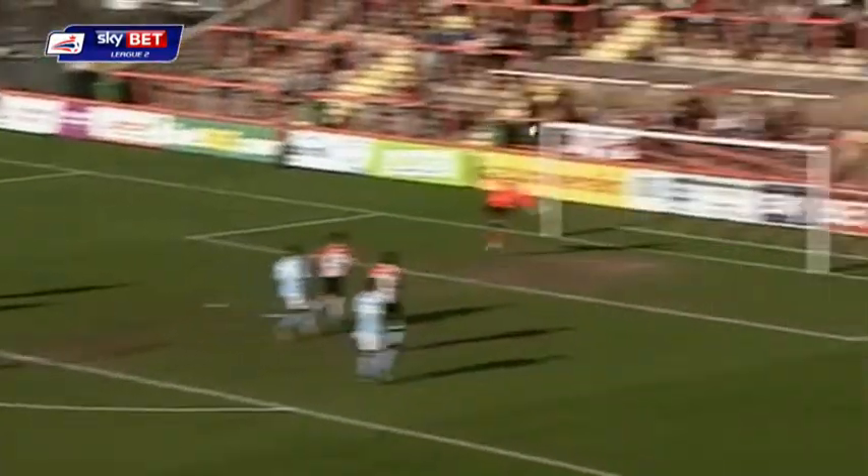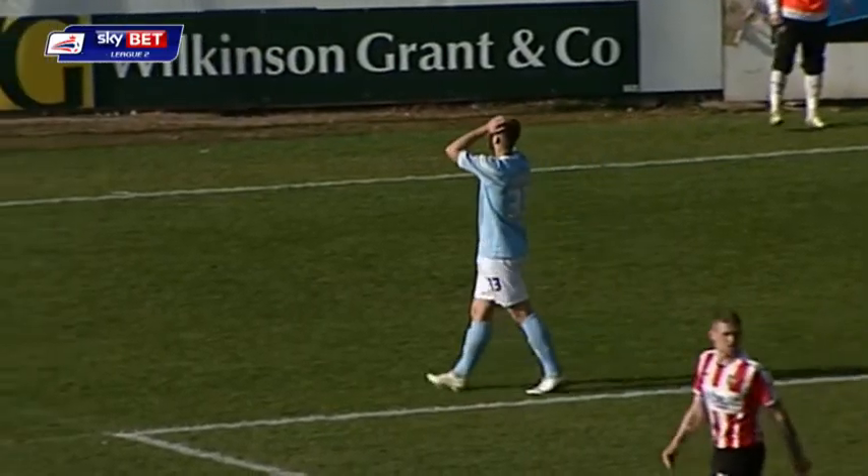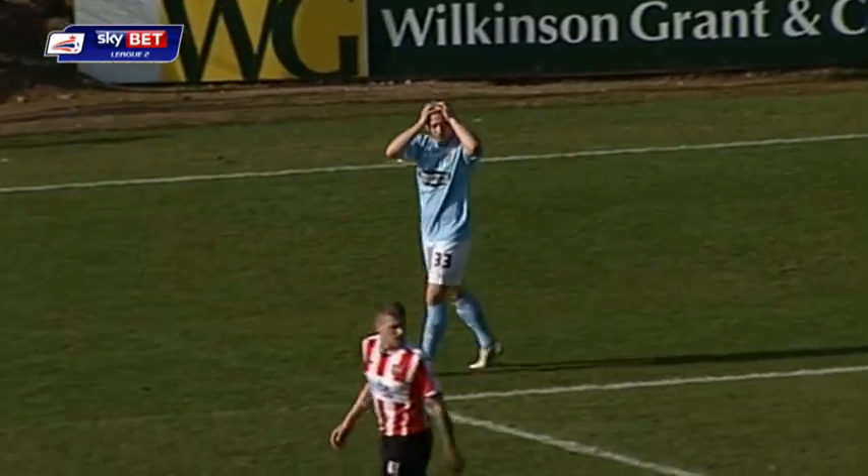Opportunities here for Dagenham and Redbridge. Oh, he's so unlucky — the woodwork denying what would have been a superb goal for Norris.